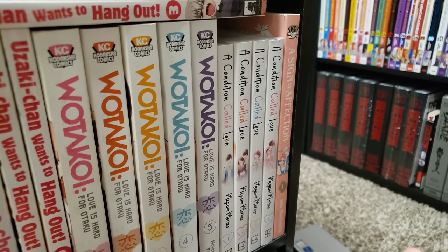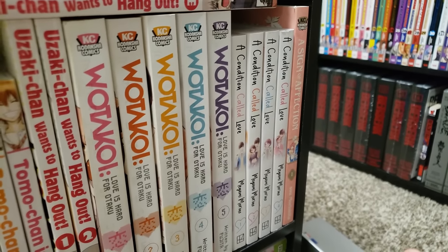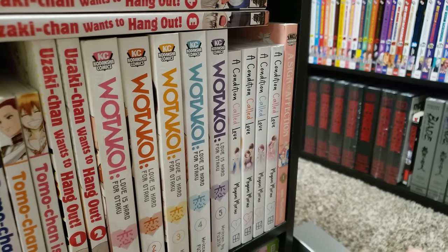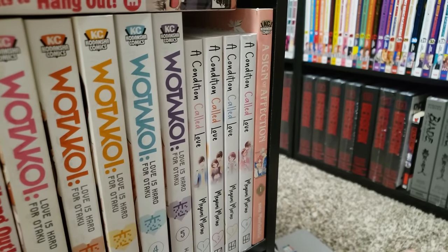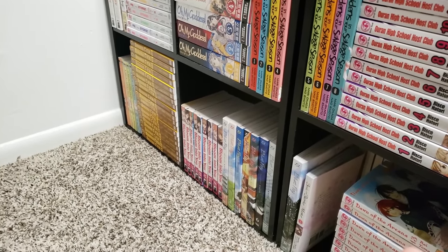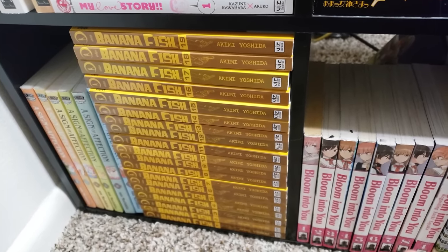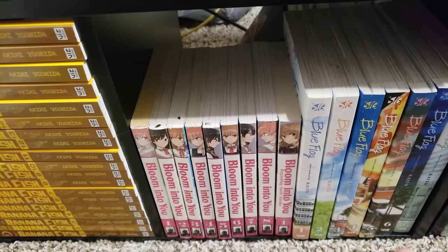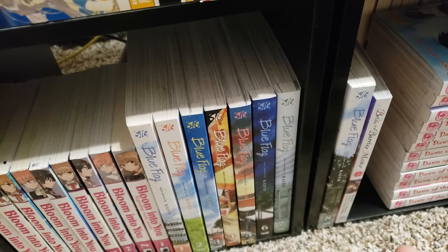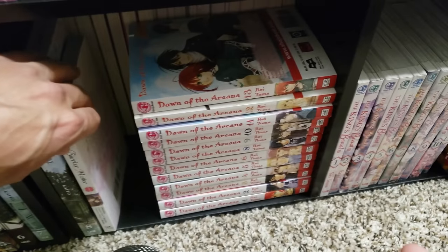A Condition Called Love — we have volumes 1 to 4 here on the shelf. I have volume 5 on my TBR shelf. This started off rough but it's gotten a lot better — a typical high school romance. A Sign of Affection, I have volume 1 there and volumes 2 through 7 in the corner. I have not read that one yet. Banana Fish, volumes 1 to 19 complete — glad to get this during that reprint time. Bloom Into You, volumes 1 to 8 and volume 1 of the light novel — this is complete. Blue Flag, volumes 1 to 8 complete. Then we have Bride of the Barrier Master, the manga adaptation, volume 1. Dawn of the Arcana, volumes 1 to 13 complete — I am missing volume 7, just waiting for that and then I can binge this whole series. These are all by Rei Toma, which I really enjoy.